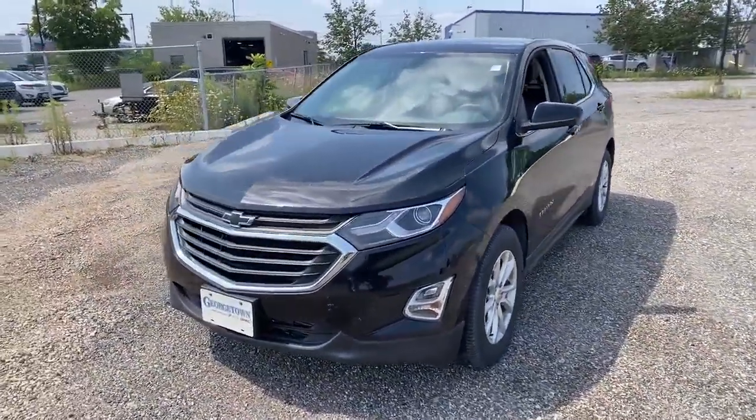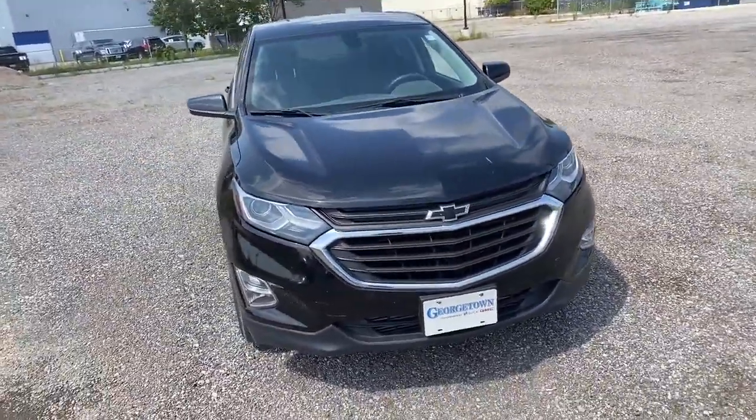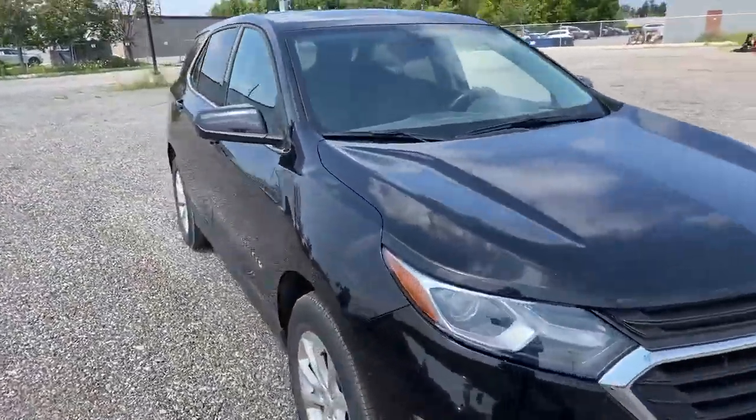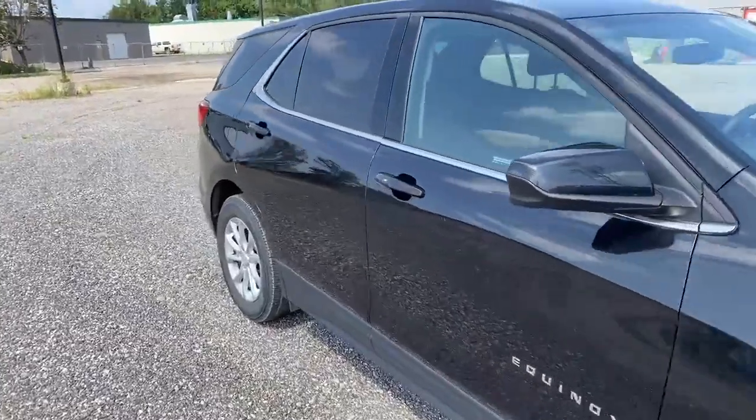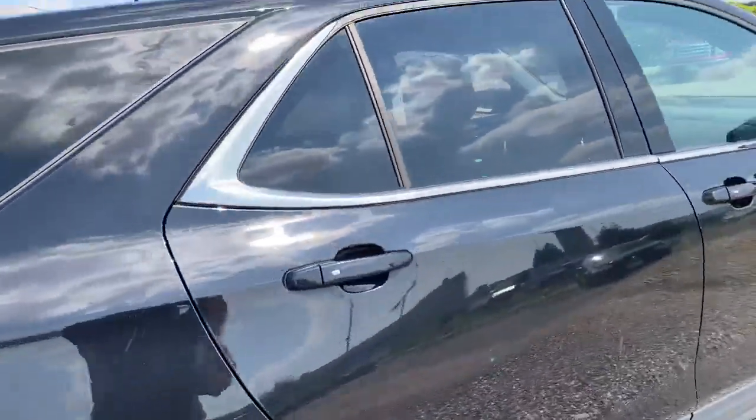Hi, this is Craig Norham from Georgetown Chevrolet. This is our 2018 Equinox LT. It's equipped with keyless entry.